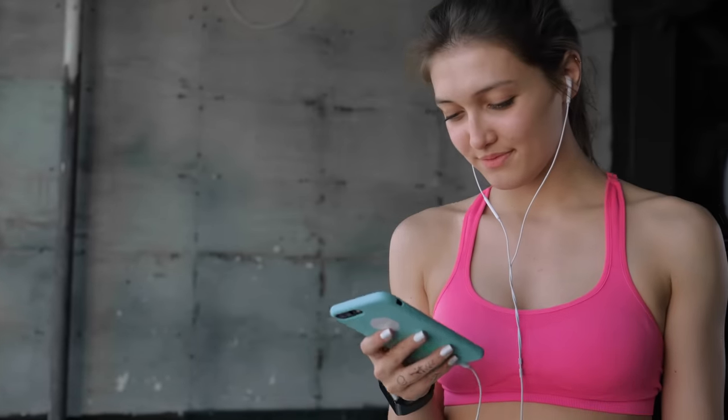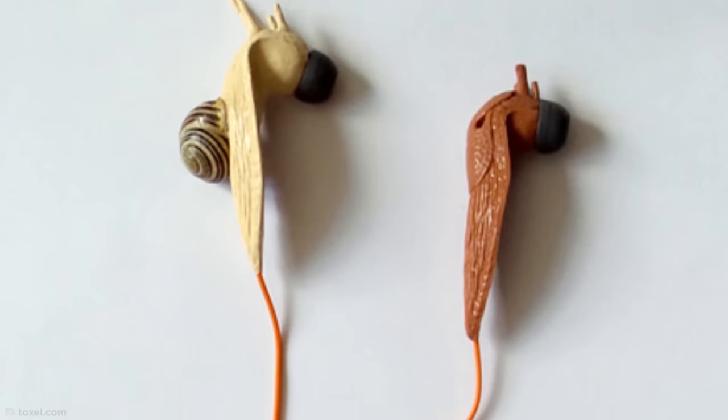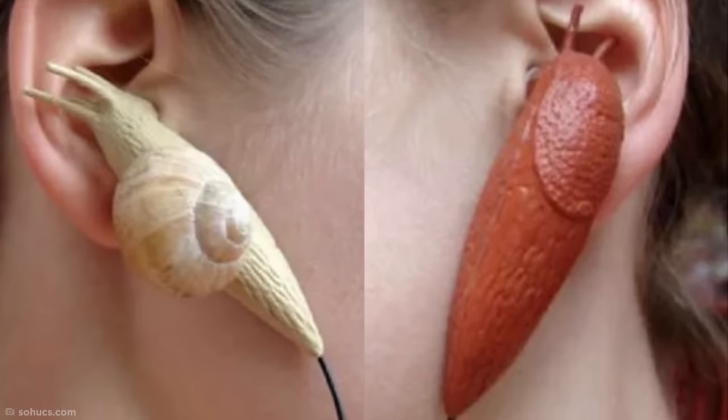Nowadays, wired headphones are being gradually taken over by Bluetooth connectivity, but this unique design has found a way to embrace the wires. Unfortunately, they also make it look like you've got slimy insects crawling into your ears, which isn't such a pretty sight.